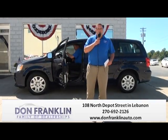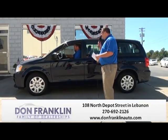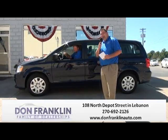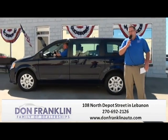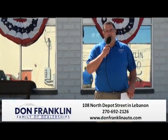I took a van just like this on vacation this summer myself. Again, 2014, just under 4,000 miles. The pricing on this is unreal — Ham Day Special, $18,990. Come in, take it for a drive. Give us a call at 270-692-2126. We'd be glad to let you take it out for a drive.